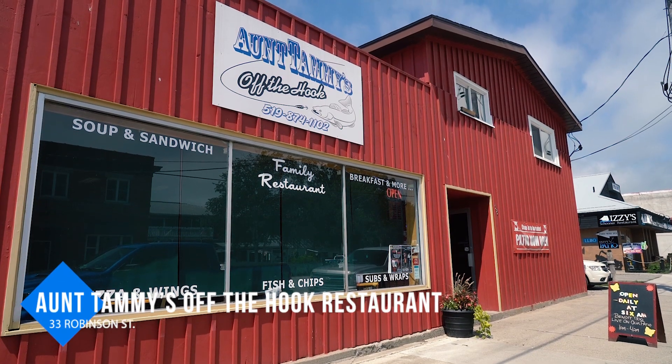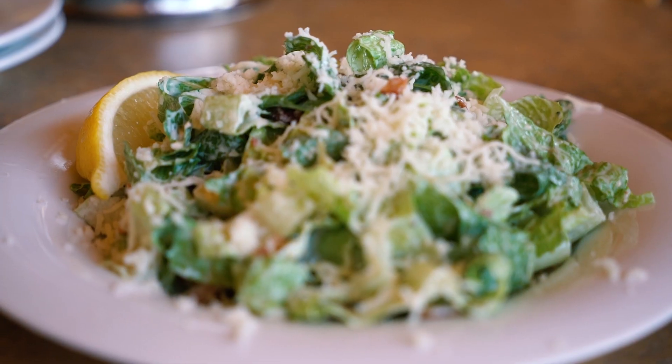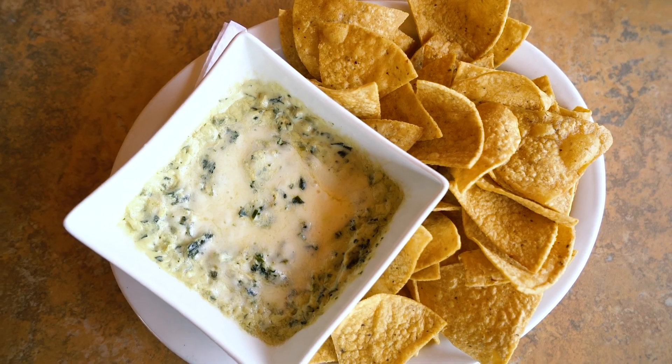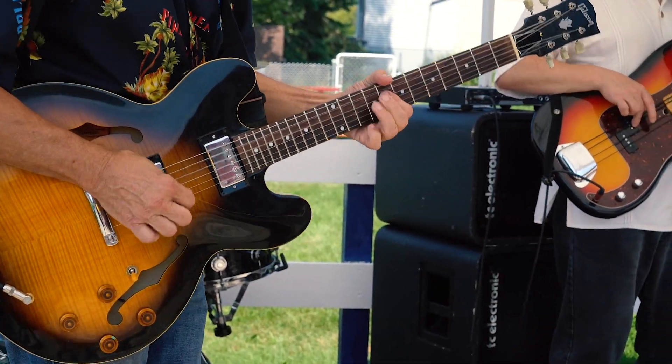For lunch, head back across the street to Aunt Tammy's Off The Hook restaurant. Known for their pizzas and fish and chips, this family-friendly restaurant offers classic Canadian cuisine in a casual setting. It's a popular spot in the summer months, and often times you can even enjoy live music on the weekends out on the patio.